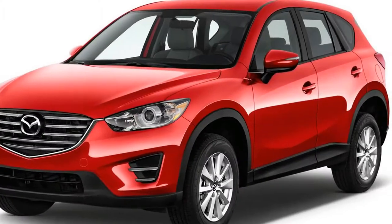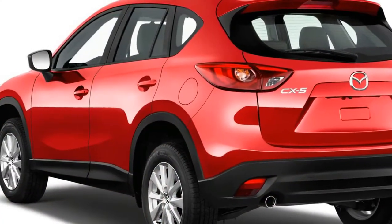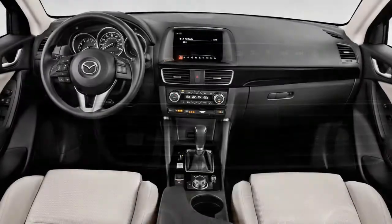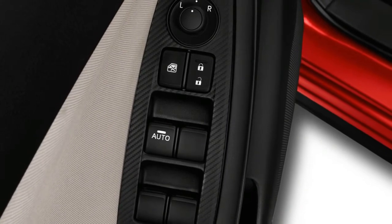The drawback? Its inside, while delightfully created, is tight on space for people and their rigging, and its touchscreen infotainment is inconvenient at best, awkward at worst. By and large, the 2018 CX-5 rates 6.5 out of 10.